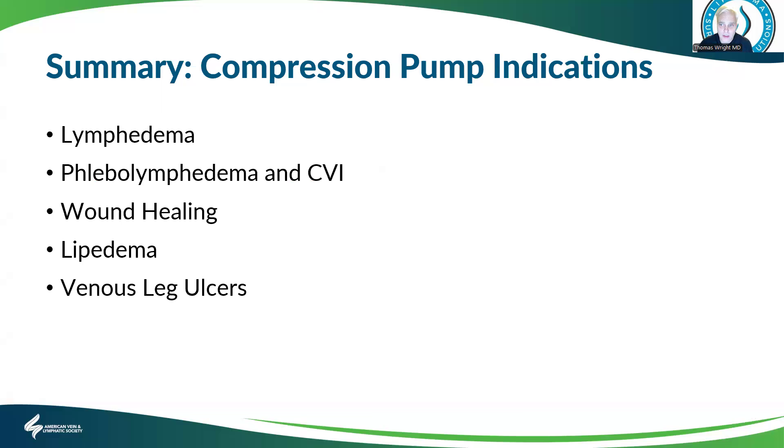In summary, compression pump indications include lymphedema, chronic venous insufficiency, wound healing, lipoedema, and venous leg ulcers. There are a lot of indications for these pumps and they should be used more, in my opinion.